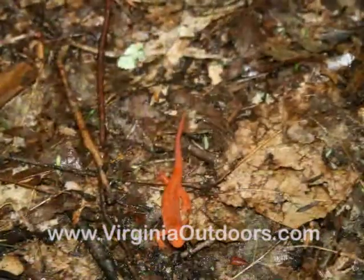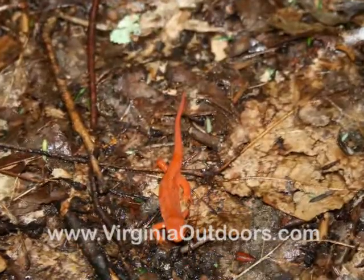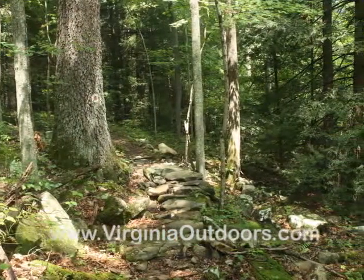Be on the lookout for red spotted newts that make their homes along this trail. Take caution as the trail becomes very slippery when wet.